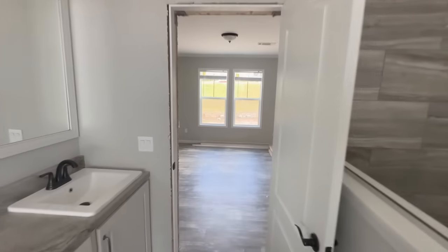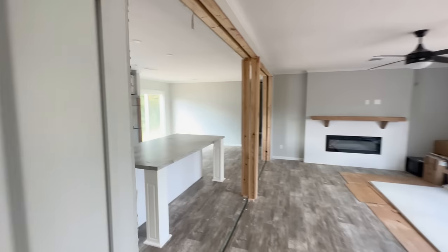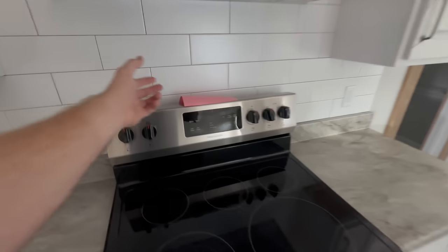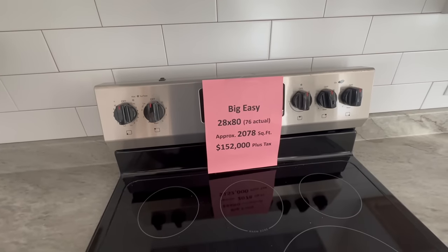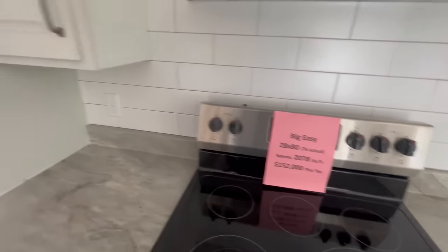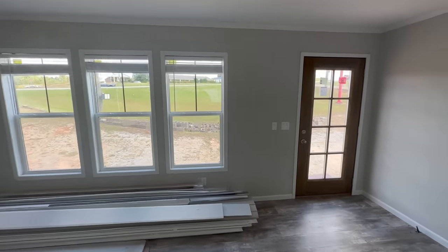Let's talk about pricing. This home is very fairly priced — I was shocked when I saw it, especially for the size. We're talking over 2,000 square feet. This home is called the Big Easy, it's a 28 by 80, 2,078 square feet, at $152,000 plus tax. Not bad, guys. Click here for our next home tour.